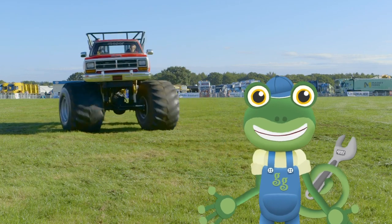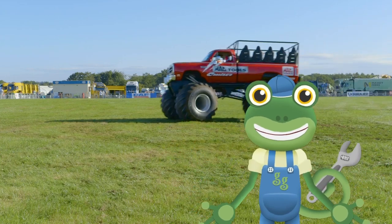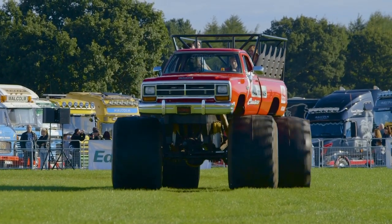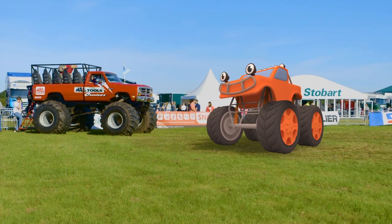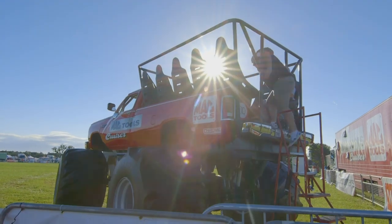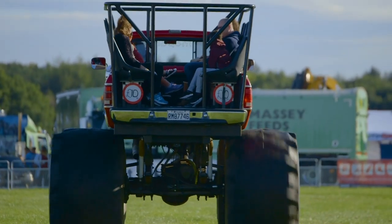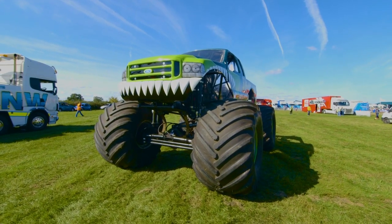Hello everyone! I'm here at Truck Fest to meet a really big machine — a monster truck! Look at the size of the wheels on that thing! One of my best friends is a monster truck, and he'd really like to meet Big Red over here. Big Red's only built for taking passengers on a ride on his back — look how much fun that looks! But I'm here to meet a stunt monster truck — a monster truck that crushes and jumps cars!